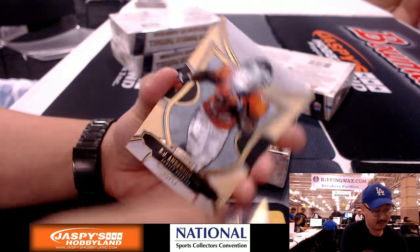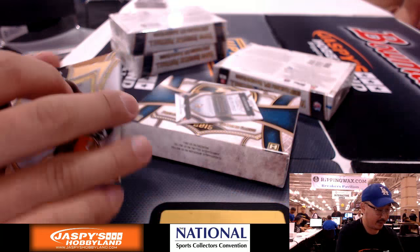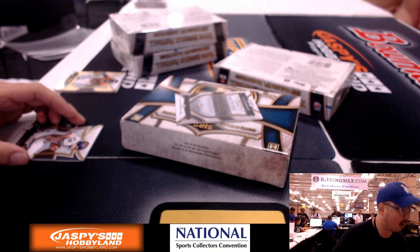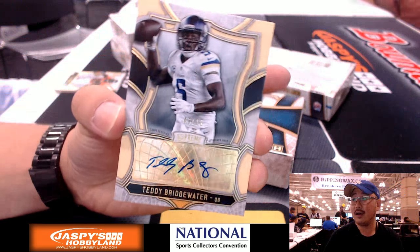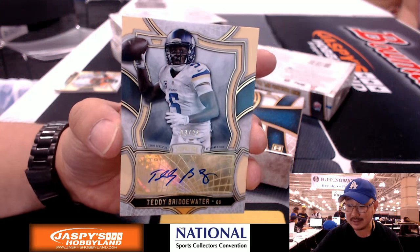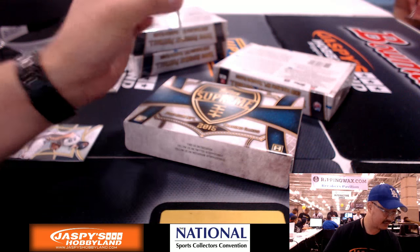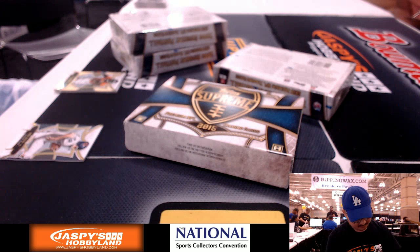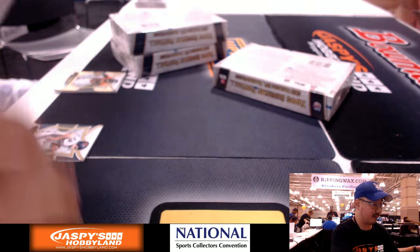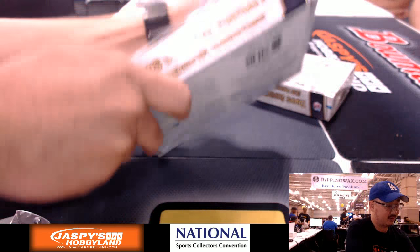Mike Ditka, CJ Anderson out of 50, and Odell Beckham Jr. out of 194. The hit is — you have received an authentic autographed card of — I've heard of this guy — Teddy Bridgewater, out of 25, Minnesota Vikings. The Bunce family. Look at that — nice. He has a nice auto too. Yeah, we've got a couple nice ones.